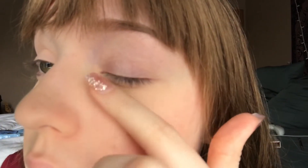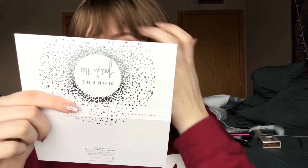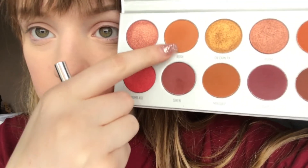Do you see that right there? It picked up all of the concealer that I put. So I'm using the Jaclyn Hill 'Ring the Alarm' palette. I'm gonna take a brush and put this into my crease and just blend it in there.